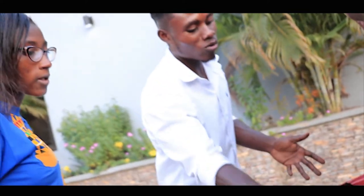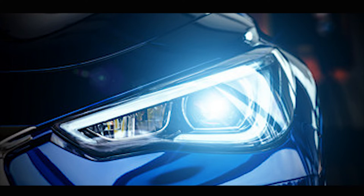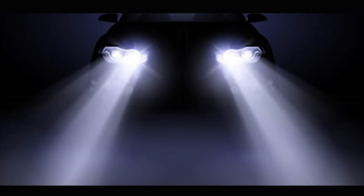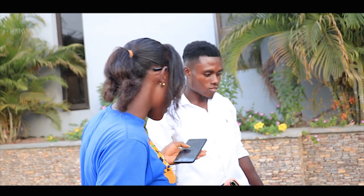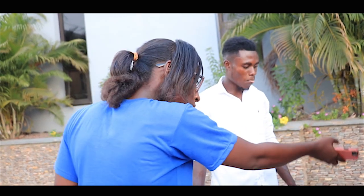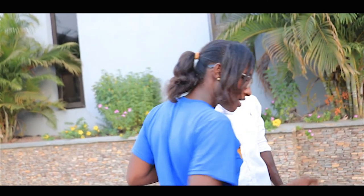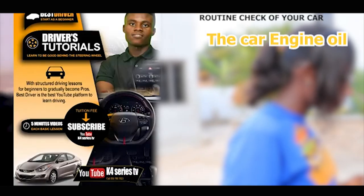Lastly, number 6: Your car lights. Having any of your car lights not functioning properly is dangerous. Be sure to check your turn signals, brake lights, reverse lights, and of course your headlights on a regular basis. Although you are likely to catch a headlight that is out, you may not notice a burnt out brake light or tail light. These things are vital, letting other drivers know what you are doing or about to do to prevent collisions. Always make this part of your daily routine check of your car.